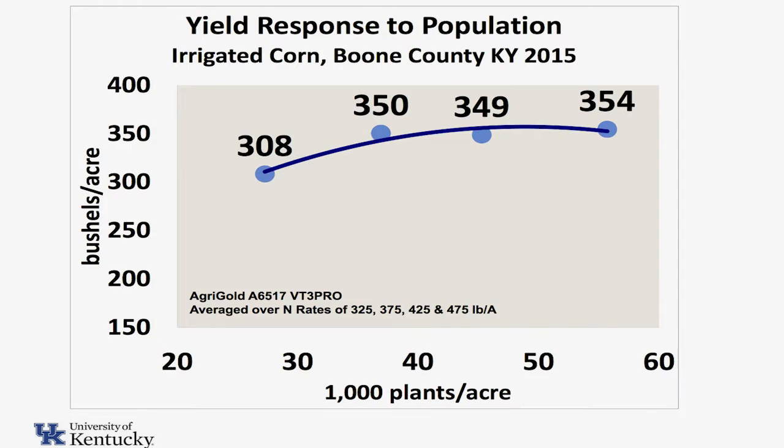I've got one other location that was a bit of an outlier — the yields were a little bit different. This location was Boone County in 2015. You can see that in that particular location, our highest population — 60,000 — gave us our highest yield: 354 bushels. I just want to show you that we got 350-bushel corn. We'll talk a bit about how we got there, but we did get some phenomenal yields.